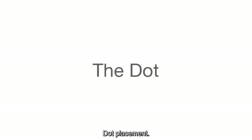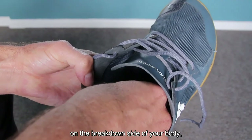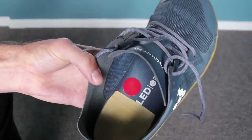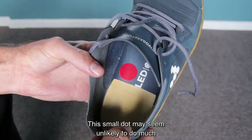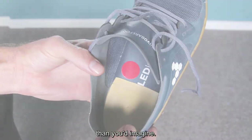Dot placement. Our experience has taught us that there is a place for very slight correction on the breakdown side of your body, just like when you are sitting. This small dot may seem unlikely to do much, but it bolsters your breakdown side more than you'd imagine.